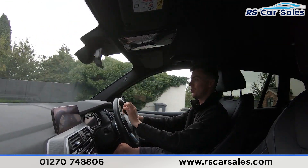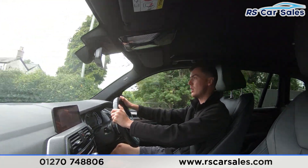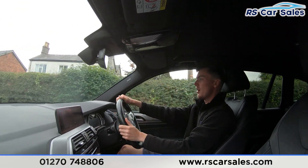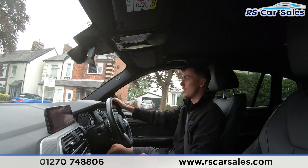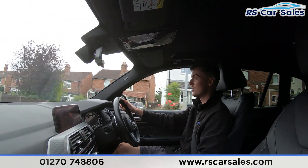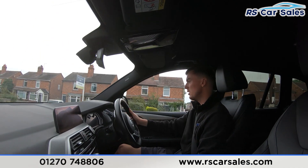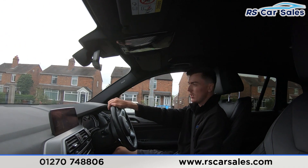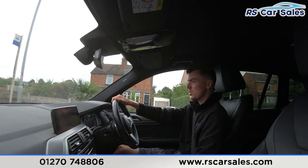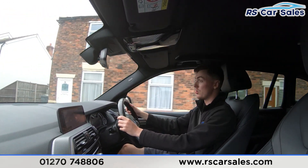We have the digital screens in the dashboard showing different displays, as you'll have seen in the photos and walkaround video. We also have the full leather interior throughout this vehicle, which is very comfortable — you can easily do two, three, or even four hundred miles and still get out feeling fresh. Both front seats are also heated, perfect for cold winter mornings. The main screen in the centre is currently showing the sat nav but also has plenty of features.